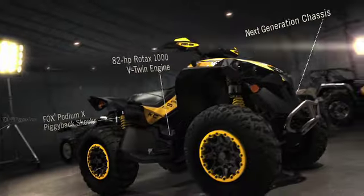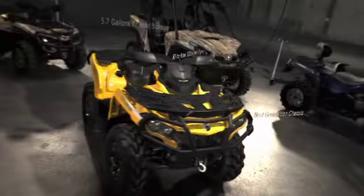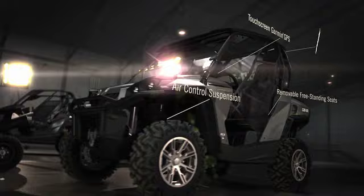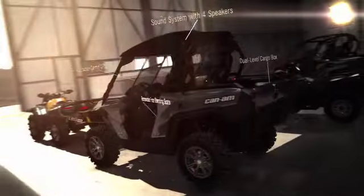The Can-Am Renegade 1000XXC with the most powerful engine in the industry. The Outlander 1000 XT with a redesigned chassis for unequaled trail riding. The Commander 1000 Limited — the most equipped, luxurious side-by-side in the industry.